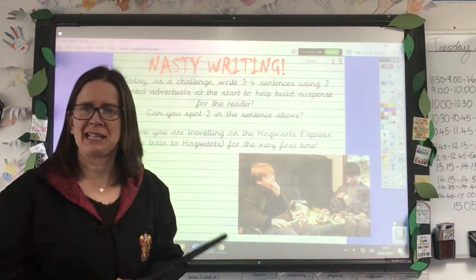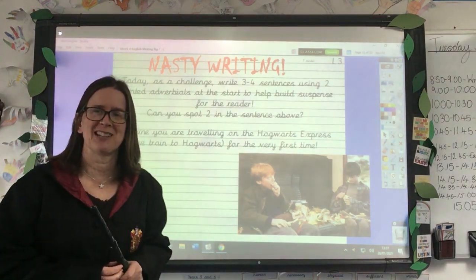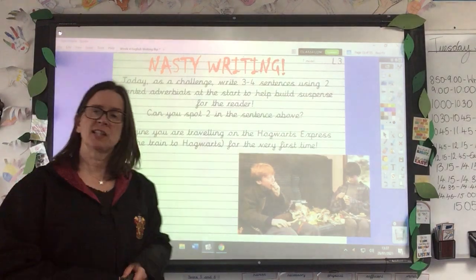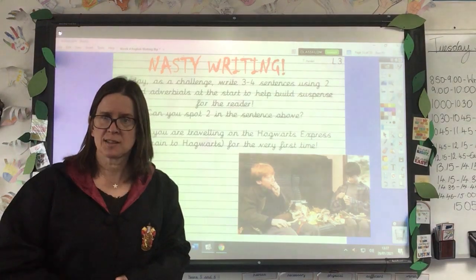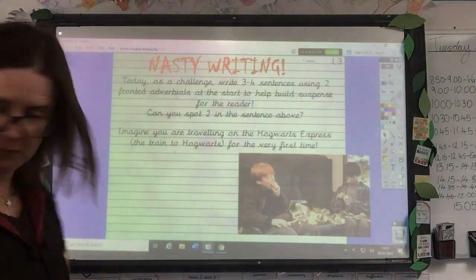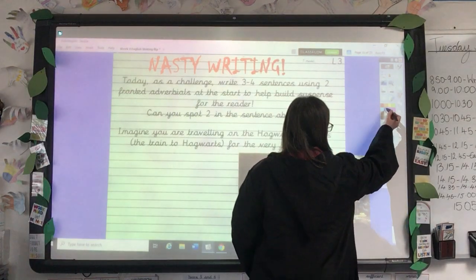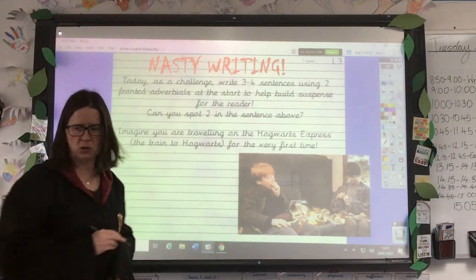Now I know that sentence isn't particularly building suspense — I don't think you're in great suspense to find out what your nasty writing task is for today — but I want you to imagine you're travelling on the Hogwarts Express, which is the train that takes Hogwarts students to Hogwarts, for the very first time, like Ron and Harry are in this photograph. Sorry, I've just mislaid my pen — oh here it is — my wand isn't much good for writing. So let's see if we can think of a sentence using two fronted adverbials for this photograph.